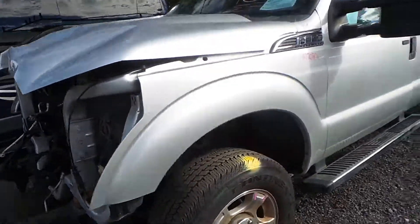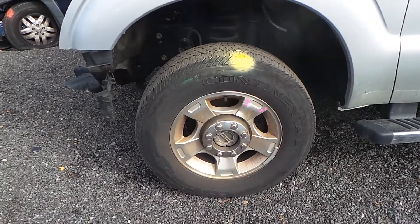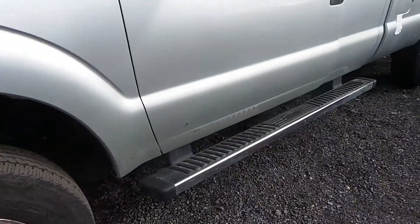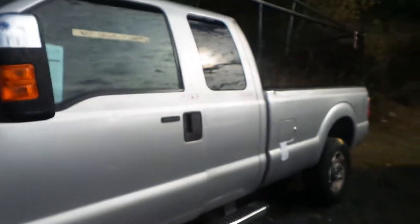The driver's side fender is insurance quality and comes with a liner. We also have some B-grade 18-inch aluminum wheels. We have a good left-hand running board, but it does have a small dent.